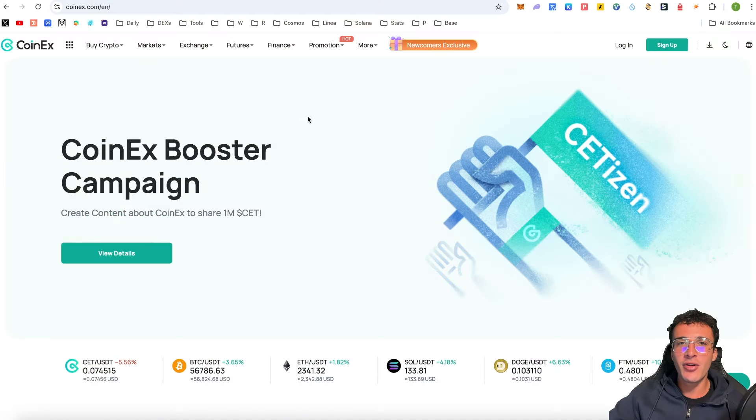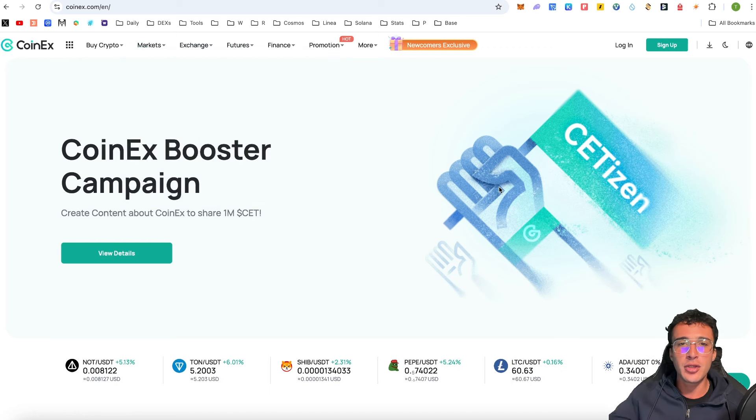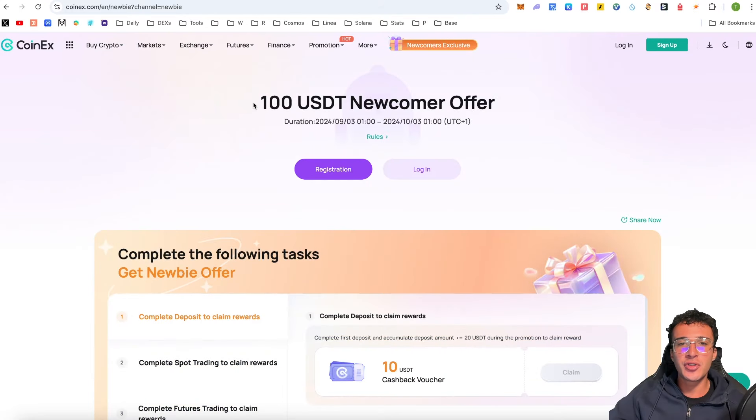Although this is a sponsored video, I am very bullish on the CET token and exchange. It has been around for a very long time, is battle-tested, and has millions of users around the world. If you want to get started with CoinX, I'll leave a link in the description below — you will also get a newcomer's exclusive bonus of up to 100 USDT if you are a new user. The bull run is just around the corner and CET is one of the centralized exchange tokens I will be adding to my portfolio.